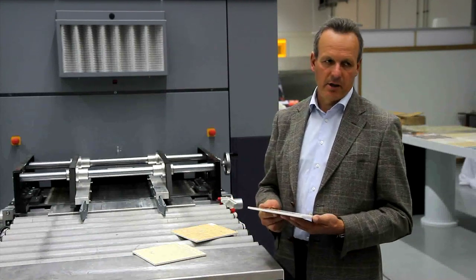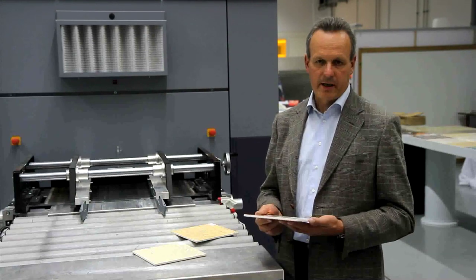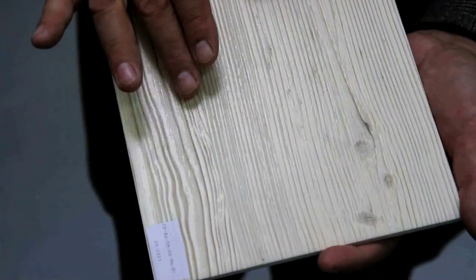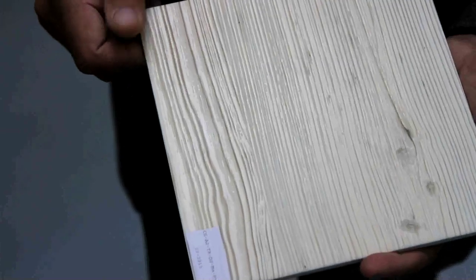Applying glaze partially allows to create structures which exactly follow the design, creating a very natural look. All this opens up a completely new level of creativity in the product design.